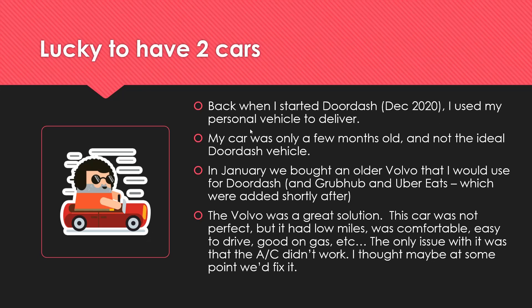In January, I realized that I really enjoyed it and wanted to continue. We bought an older Volvo — got a great deal — and I would use that for DoorDash and later for Grubhub and Uber Eats. It's a 2007 Volvo, inexpensive, and we felt it was a great solution. The car wasn't perfect but had low miles, was comfortable, easy to drive, good on gas. We couldn't tell it had any major mechanical issues — it drove great. The only thing wrong was the AC didn't work.